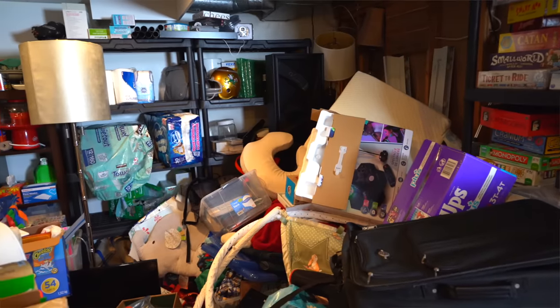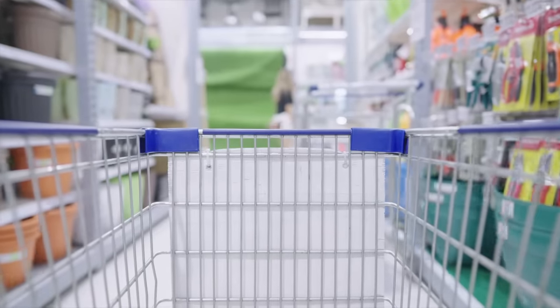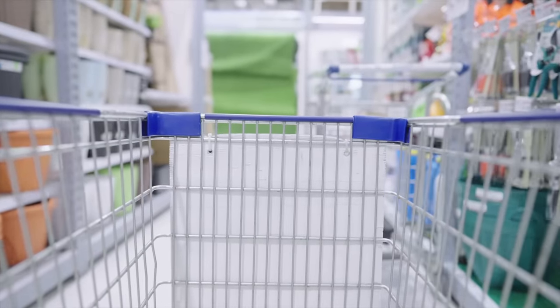So before I even look at decluttering or organizing, I definitely have to have a plan for the room. This is such a huge change when it comes to thinking about organization, because generally we go to the store, buy products, and then come home and try to figure out how to use them. But having an idea of what the end is going to look like — what the room is being used for, what's going to be stored in the space — that's really key when it comes to making a plan.